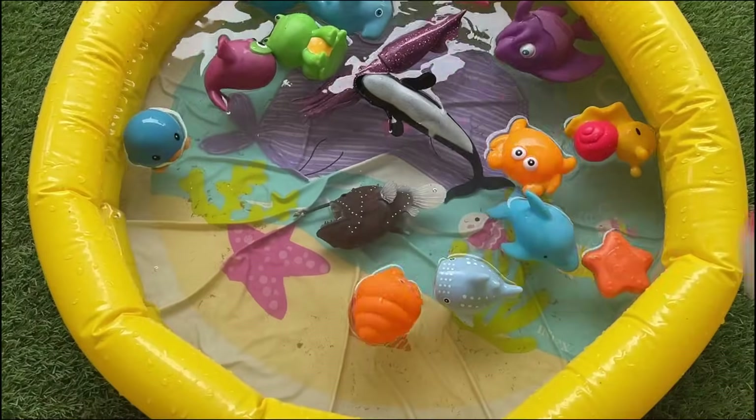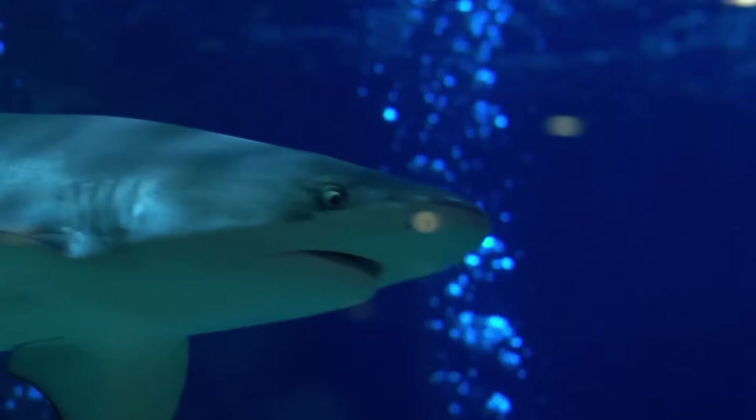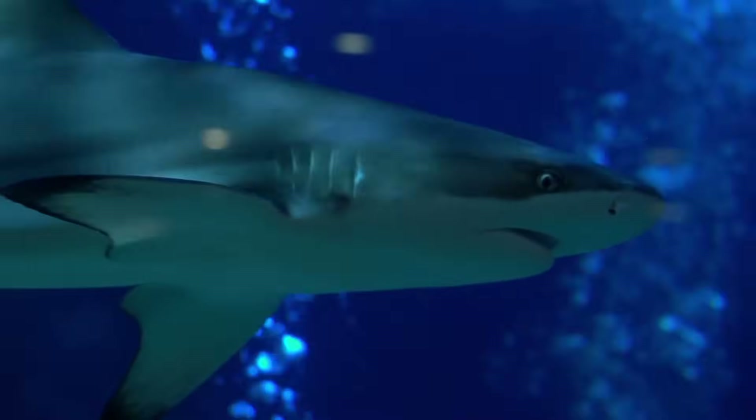Sharks are fish with sharp teeth and great senses to hunt prey. They come in many sizes and types, including the hammerhead.